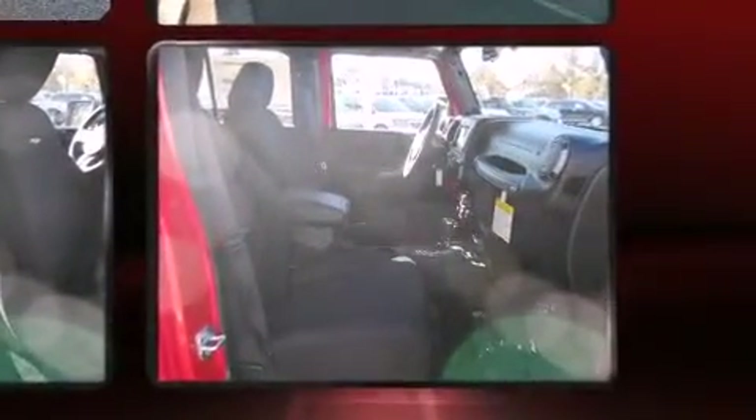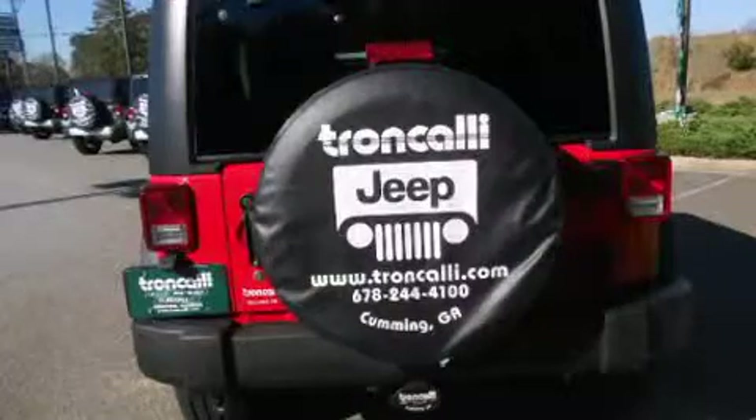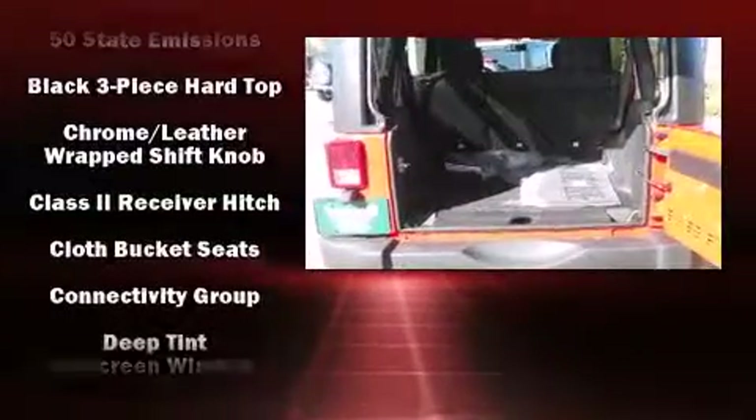Four-wheel drive allows you to go places you've only imagined. Jeep prioritized fit and finish as evidenced by a leather steering wheel, a trip computer, an automatic dimming rear-view mirror, an outside temperature display, front fog lights, a trailer hitch, and more.